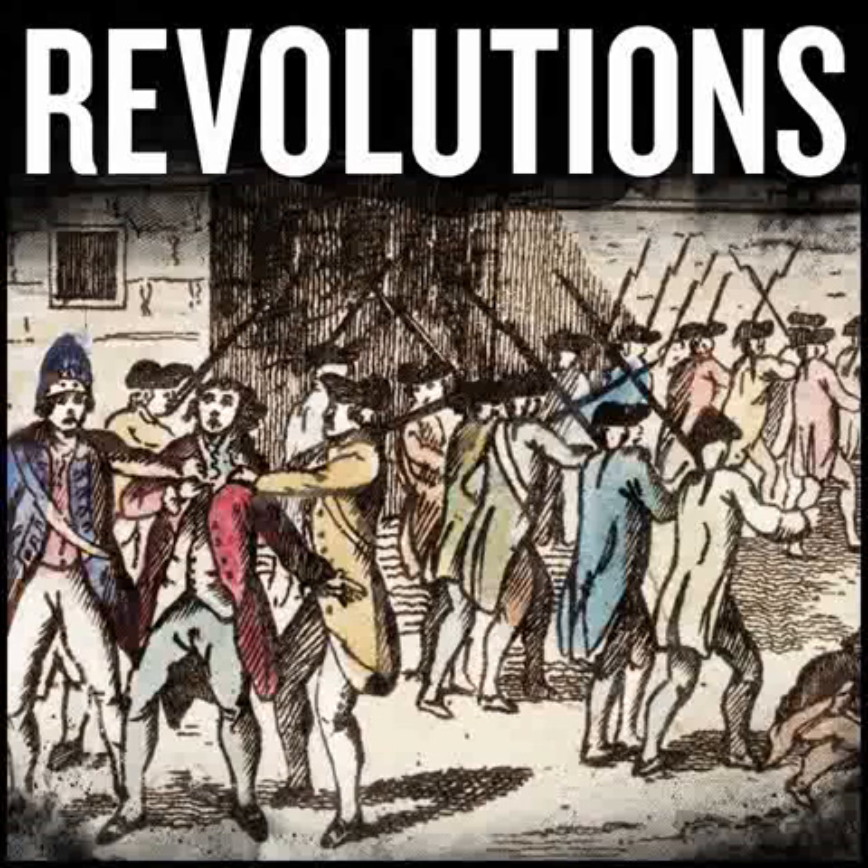This week's episode is brought to you by lynda.com. Lynda.com is the online learning platform with over 3,000 on-demand video courses to help you strengthen your business, technology, and creative skills. For a free 10-day trial, visit lynda.com slash revolutions. That's L-Y-N-D-A dot com slash revolutions.